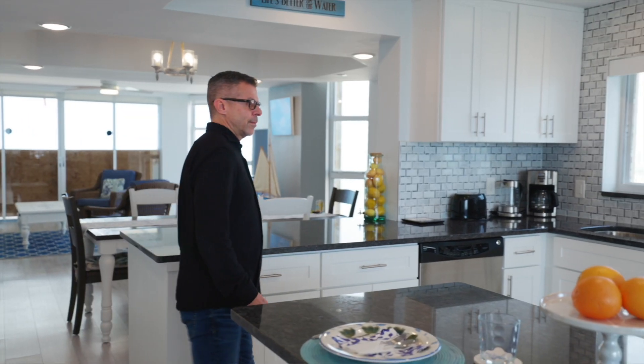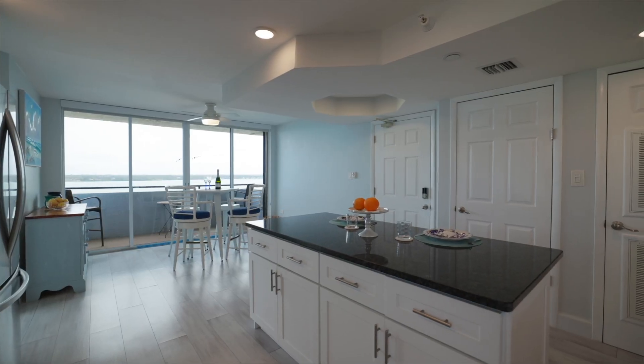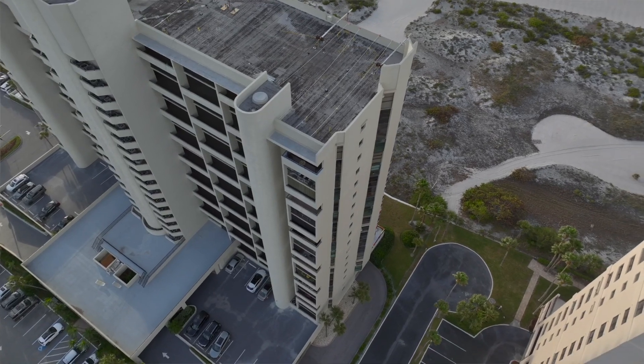These are for the mandatory Florida structural certification, and there was an assessment, but it's all paid off. This condo is ready to go. This is unit 2008, on the 20th floor — the top floor.